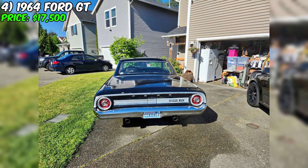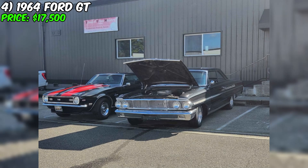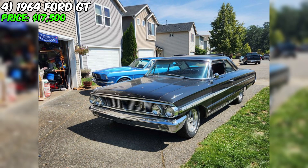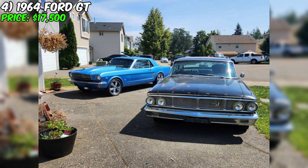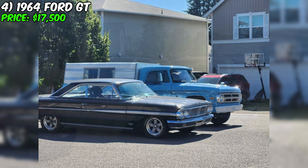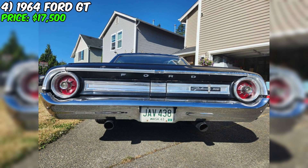I came across an amazing opportunity for vintage car enthusiasts: a 1964 Ford GT, currently available for sale at $17,500. This car carries a rich history, having traveled from being found in a barn to hitting the road again, thanks to its previous owner who resurrected it after a more than a decade-long sleep from 1983 to 2015. With only 54,000 miles on the odometer, this 1964 Ford GT comes equipped with an automatic transmission. Its exterior is a deep black, complemented by an interior that also boasts black tones, creating a stylish contrast.